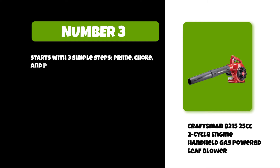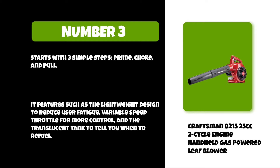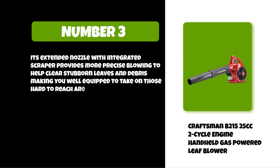It features a lightweight design to reduce user fatigue, a variable speed throttle for more control, and a translucent tank to tell you when to refuel. Its extended nozzle with integrated scraper provides more precise blowing to help clear stubborn leaves and debris, making you well equipped to take on those hard-to-reach areas.